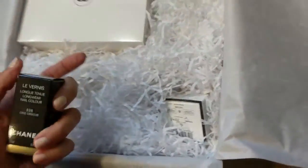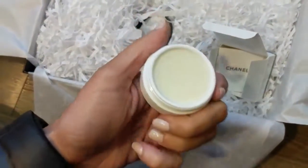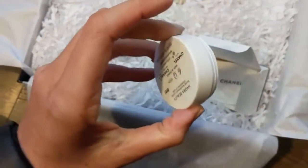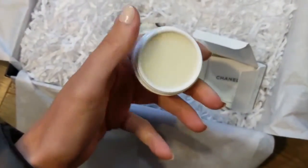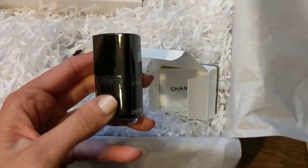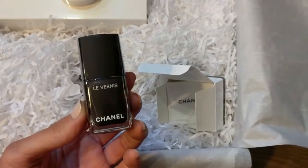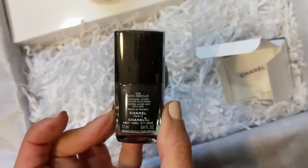So here is the Chanel lip balm. I read a lot of reviews about this before purchasing and for the most part everybody really loves it. It doesn't have too much of a scent. For the nail polish, I think it's from the spring 2017 collection. I've been looking for a really nice black nail polish for a while — this one has a bit of shimmer in it.